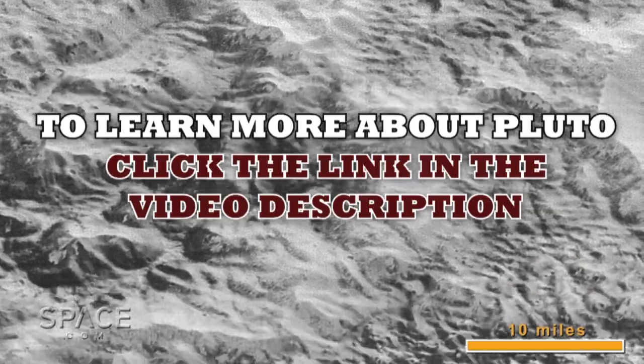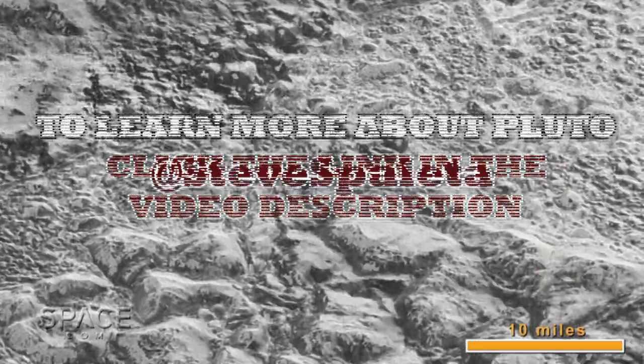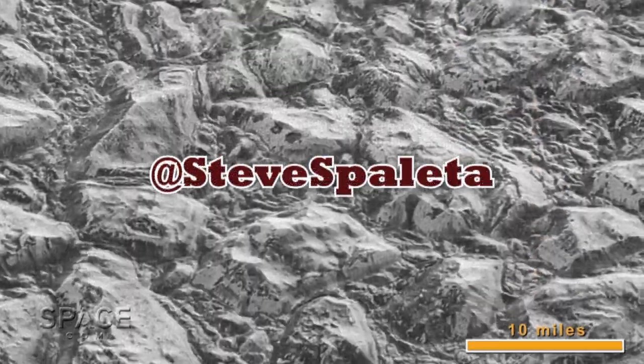To learn more about Pluto, click the link in the video description. For Space.com, I'm Steve Spoletta.